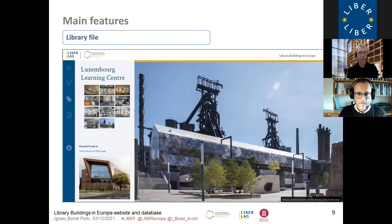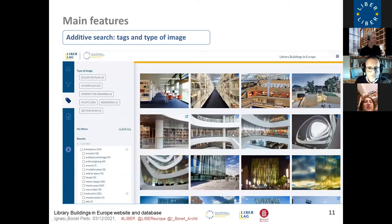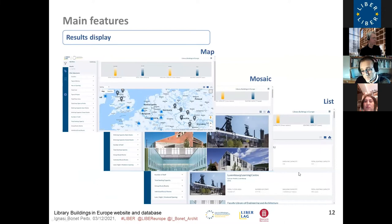We have seen the homepage, the library page, and the filters page. There are also average values for selected libraries — all the numbers we have, like total floor area, total cost, or shelving capacity — we thought it would be useful to have average values for the filtered selection. We have also seen the tags, images, and the different ways of displaying results: map, list, and mosaic — these are just different interface views of the same information.